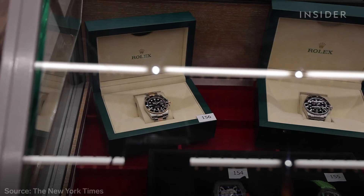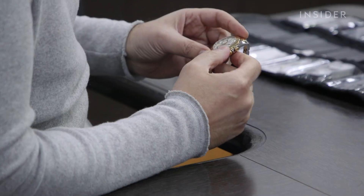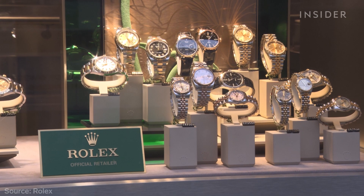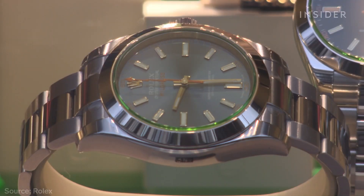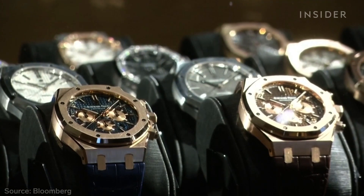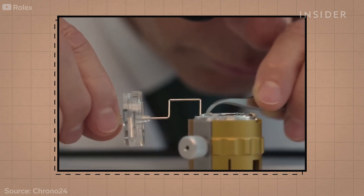In 2021, Rolex retail sales were estimated to be higher than the next five brands combined. So why are they in such high demand? First off, their reputation for quality — they're made by hand with materials like 18-karat gold, platinum, and stainless steel. And there aren't many new ones entering the market. Brands like Patek Philippe and Audemars Piguet each make fewer than 100,000 watches per year. Rolex makes an estimated one million annually — and that's still not enough to keep up with demand. For most people, the only way to get one is secondhand.